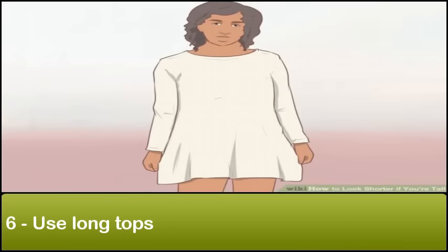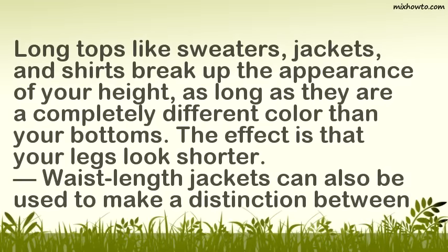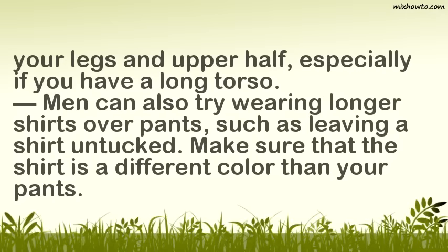Step 6: Use long tops. Long tops like sweaters, jackets, and shirts break up the appearance of your height, as long as they are a completely different color than your bottoms. The effect is that your legs look shorter. Waist length jackets can also be used to make a distinction between your legs and upper half, especially if you have a long torso. Men can also try wearing longer shirts over pants, such as leaving a shirt untucked. Make sure that the shirt is a different color than your pants.